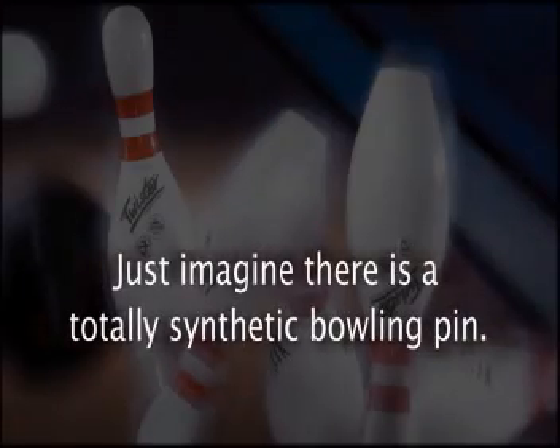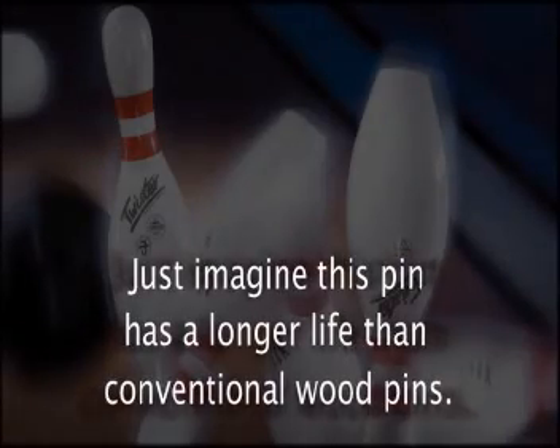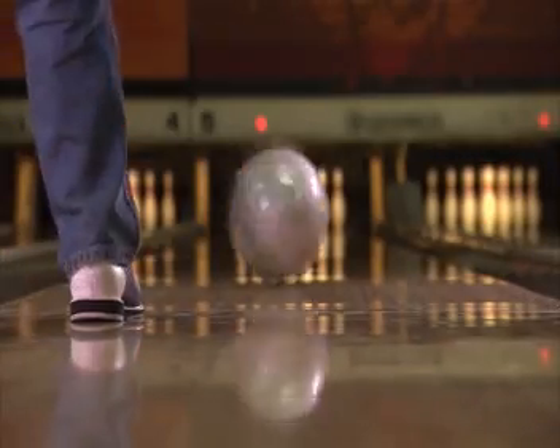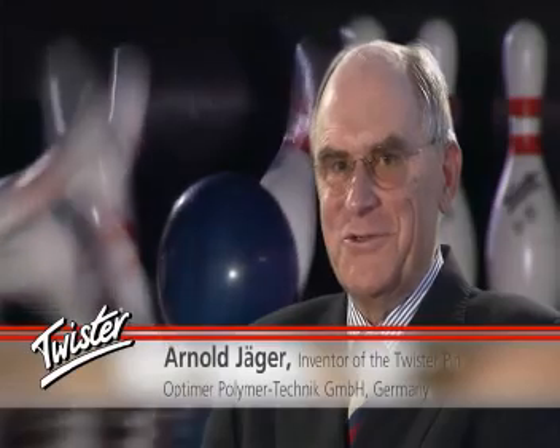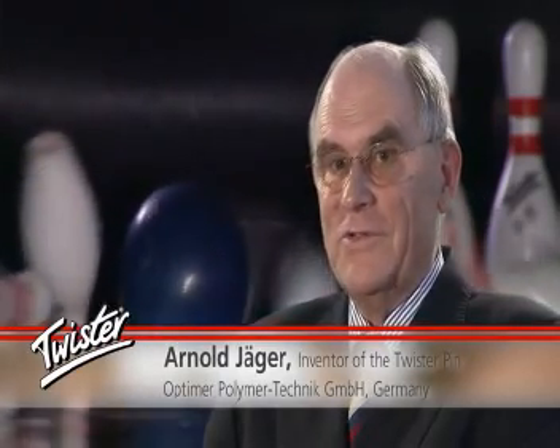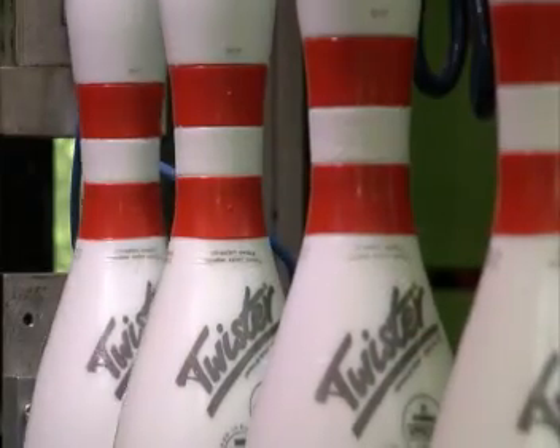Just imagine there is a totally synthetic bowling pin with a longer life than conventional wood pins. This bowling pin already exists. Development work started more than 35 years ago, and USBC approval for tournament sport was obtained more than 8 years ago. Today, it is a quality product proven many thousands of times over, with the lowest overall cost per game for the proprietor. The Twister pin from the Optimair company is the only fully synthetic bowling pin with USBC approval — a sophisticated high-end product made in Germany.